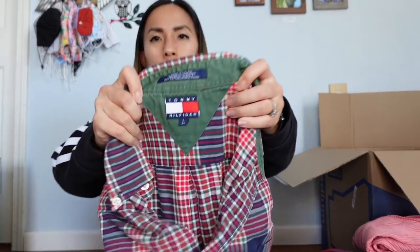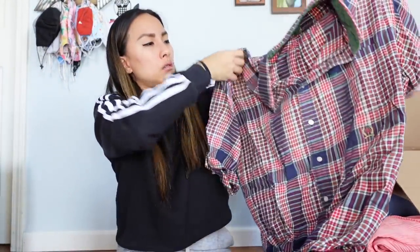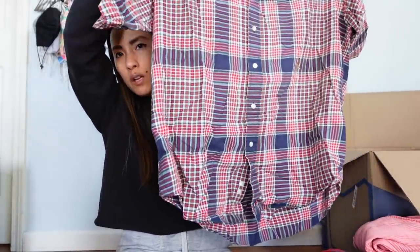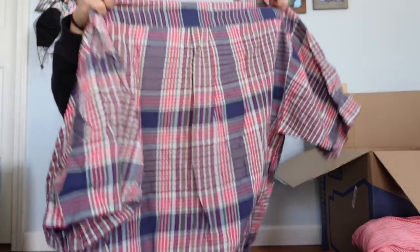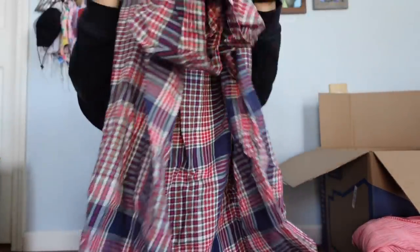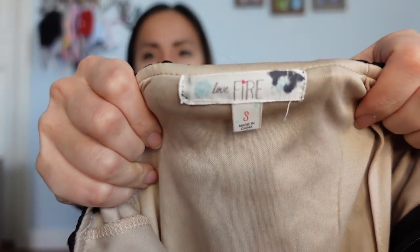This is Tommy Hilfiger, size large — and it's actually a men's large. It definitely has vintage vibes with the Tommy Hilfiger crest. I can't find the tag. I'm going to go ahead and list it. It's very baggy — I kind of feel like that could be vintage.